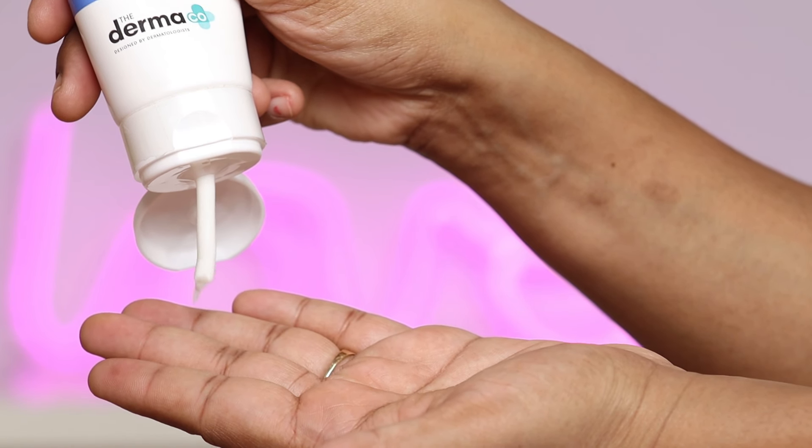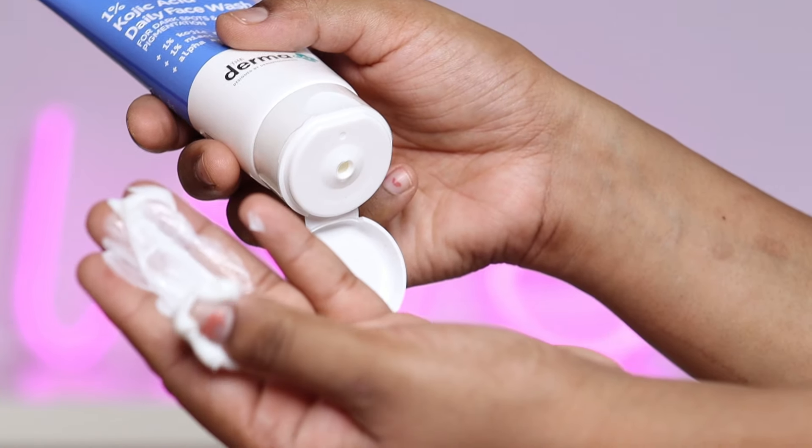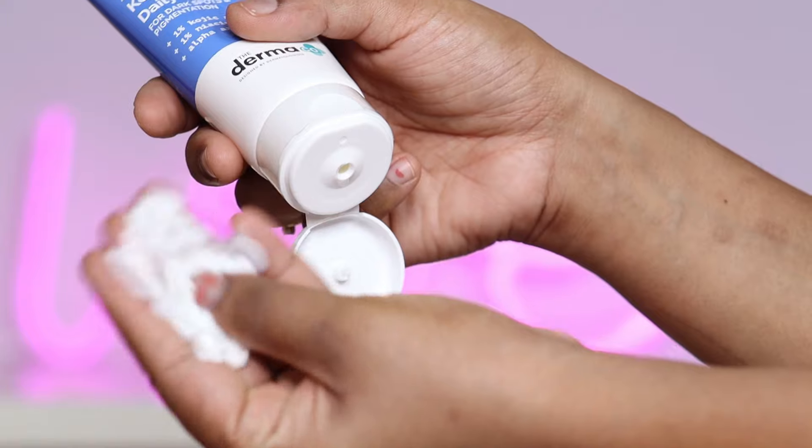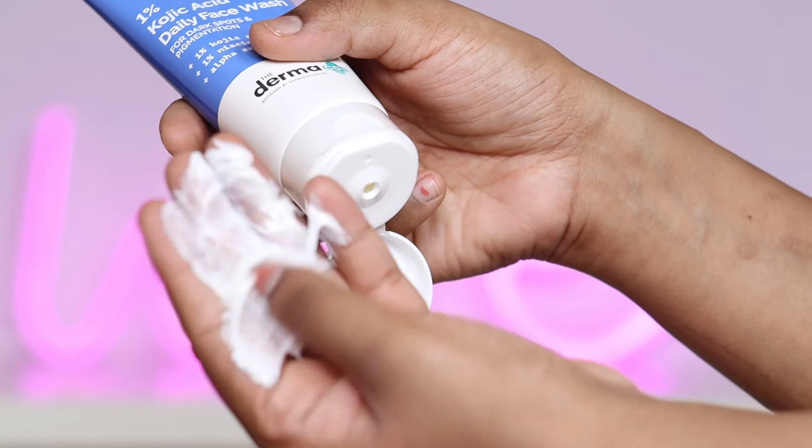First, we will use the Dermaco 1% Kojic Acid Face Wash. This is a super gentle face wash that doesn't make your skin feel dry. Its formula is very gentle, and you have to use it in the morning and at night on a daily basis.